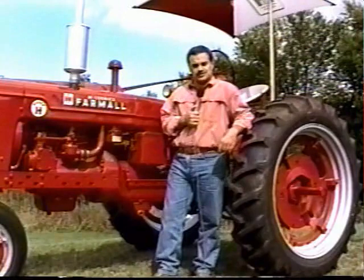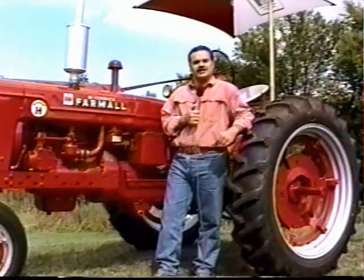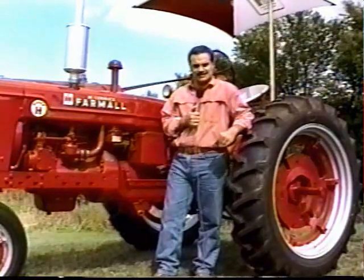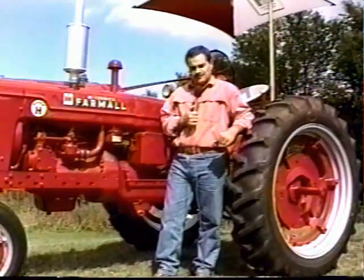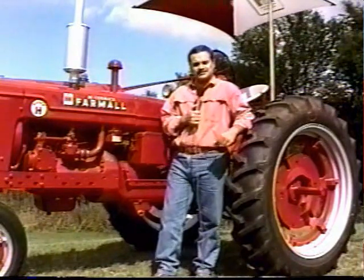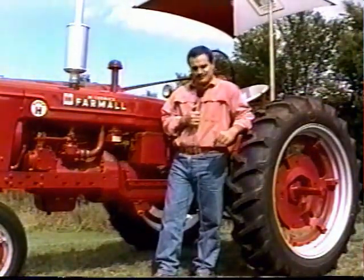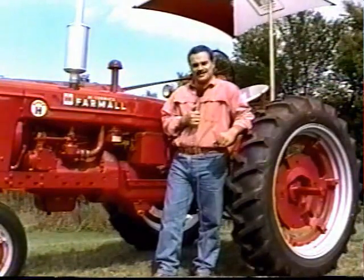Don Corey restored this tractor in his shop in Shinoah, Illinois, after I purchased it at my father's auction in April of 1995. There, for a while, I didn't think about buying this tractor. I hate to think what if I would have passed up that opportunity.